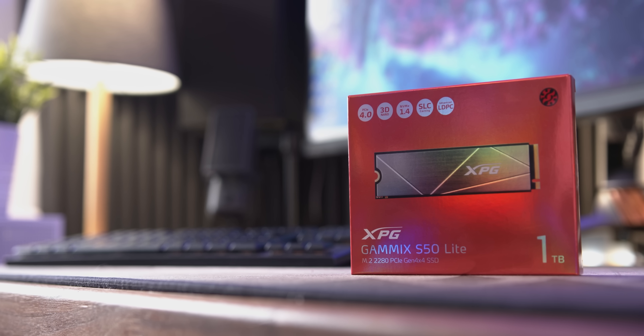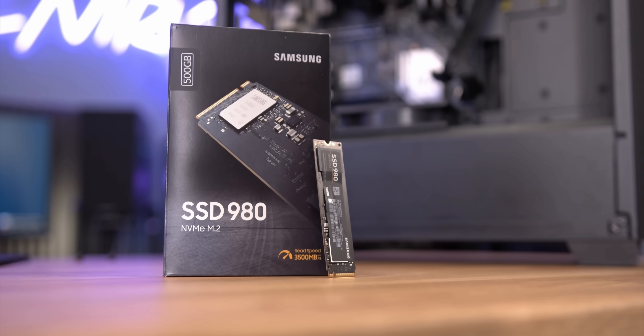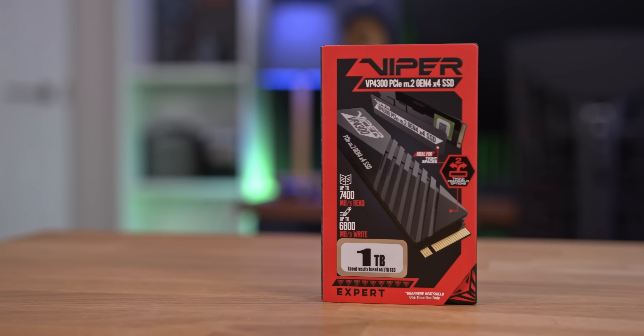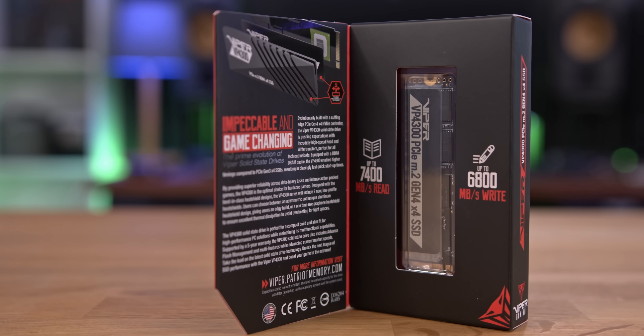Don't forget your storage, by the way. While Gen 4 speeds are definitely more for future-proofing at the moment, higher capacities are not — they're a must for anyone with a big game library. Warzone alone can take up to 170GB. So unless you're new to PC gaming, a 1TB or larger SSD is a must.